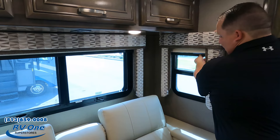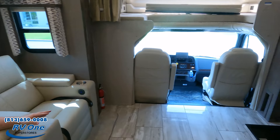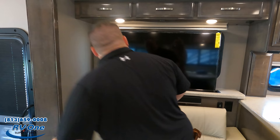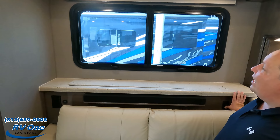Sitting directly across from the TV, there's a power outlet right here. And notice something about that TV — it's a Televator! When you don't want the TV out, you push the button down and it retracts quickly. They also include a sound bar, and it allows in more natural light when stowed.